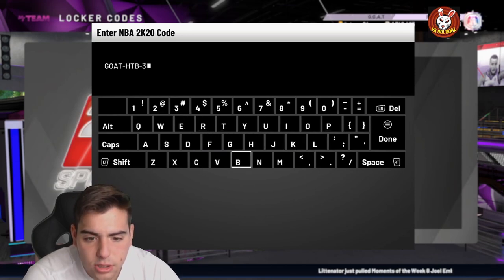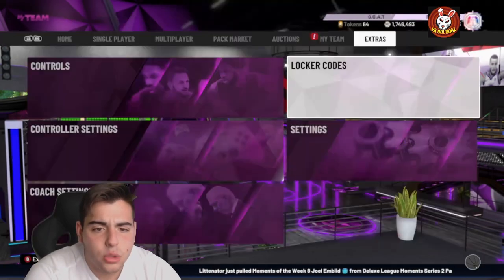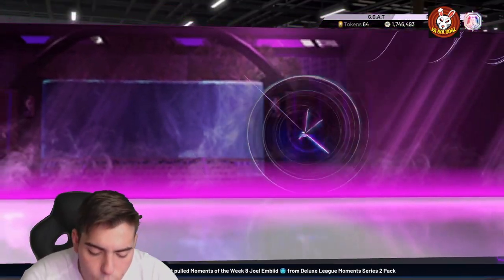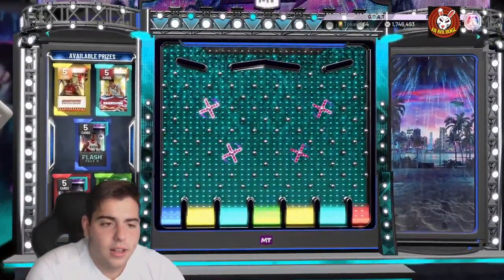We're doing a 100K MT giveaway on Twitter today so make sure to follow the Twitter and Insta. The code is goat-dash-HTB-dash-3b-plt — let's see what we get.